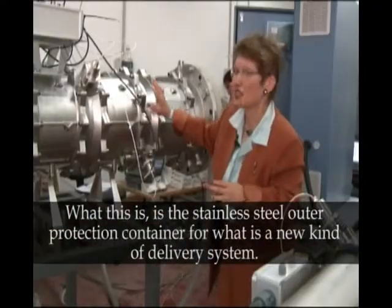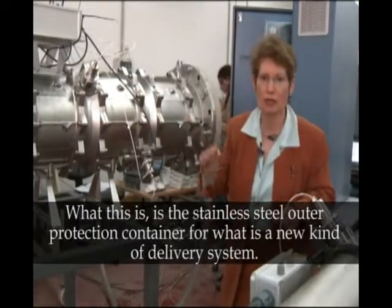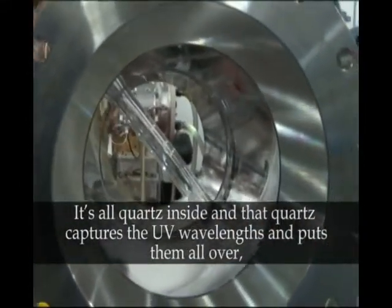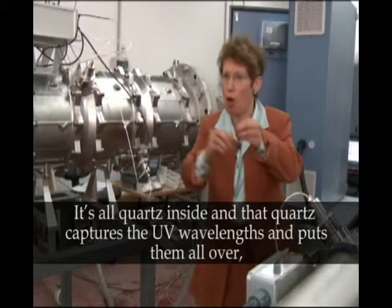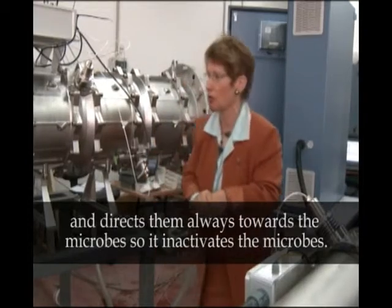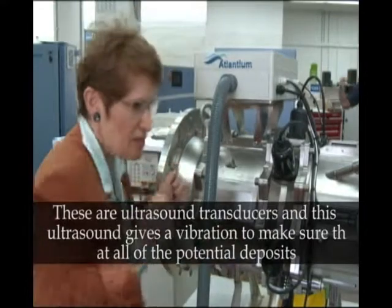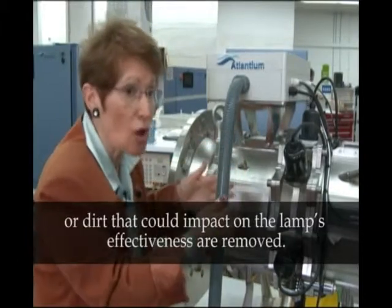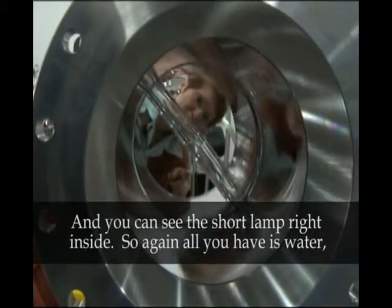What this is, is the stainless steel outer protection container for what is a new kind of delivery system. It's all quartz inside, and that quartz captures the UV wavelengths and puts them all over, directing them always towards the microbes, so it inactivates the microbes. These are ultrasound transducers, and this ultrasound gives a vibration to make sure that all potential deposits or dirt that could impact the lamp's effectiveness are removed.